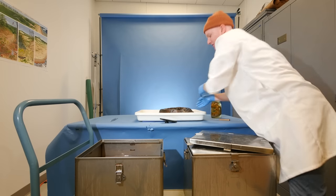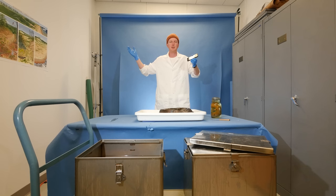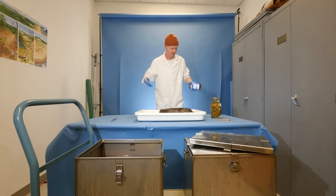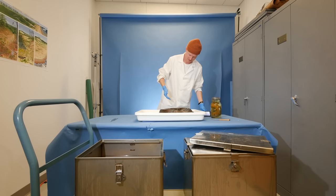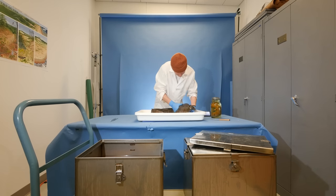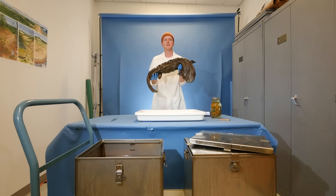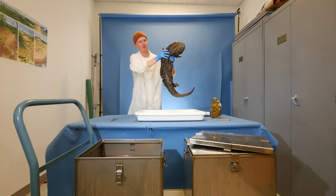Behold — the Japanese salamander. One of the largest salamanders in the entire world.